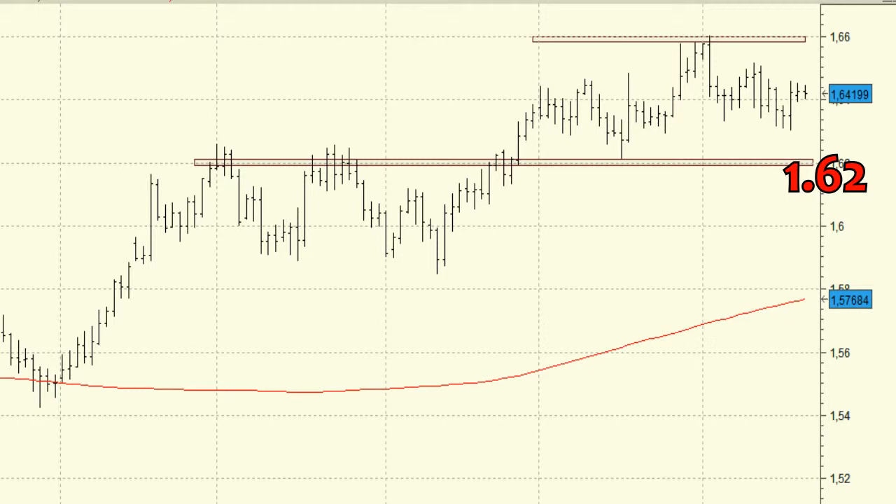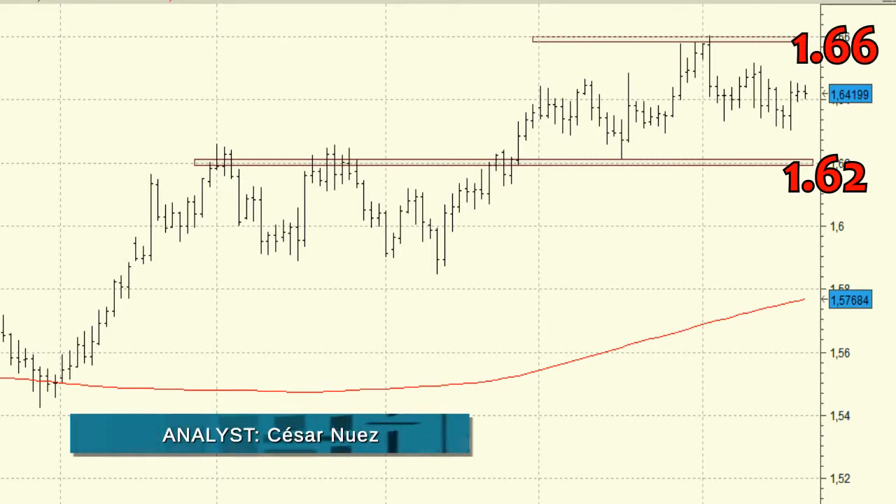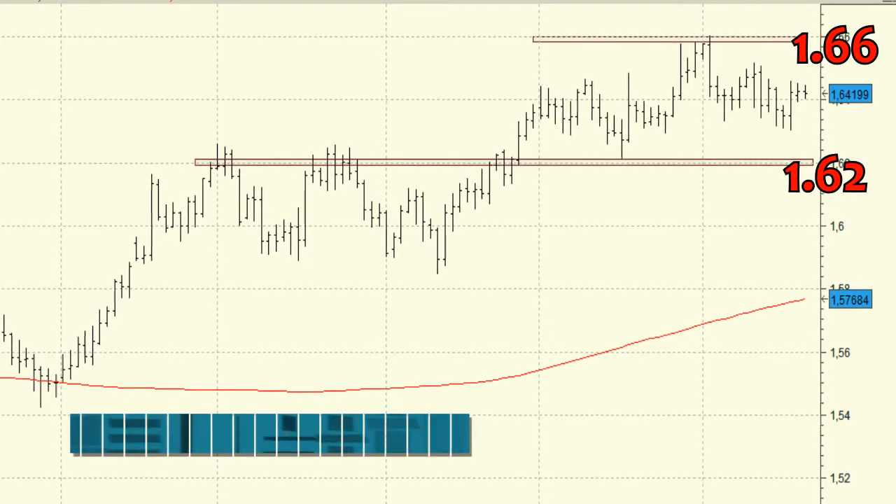Such a signal would be produced with a close above 1.66, which in theory should then trigger a rally that could take the pair to the price objective of 1.70.